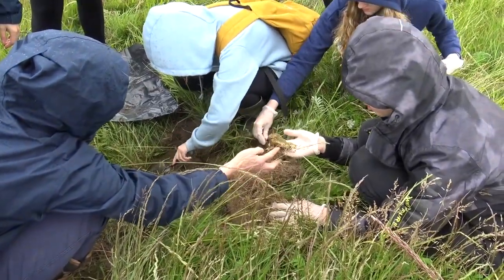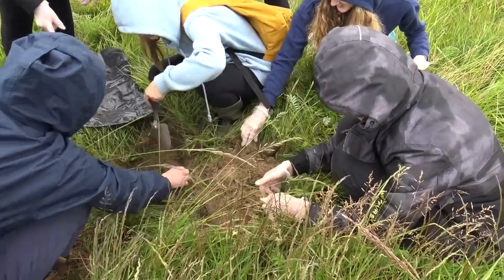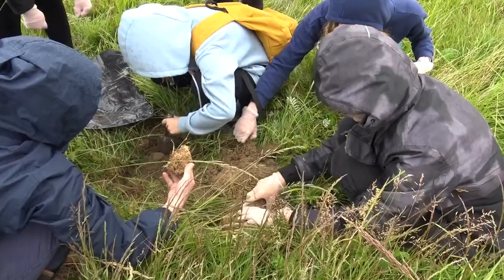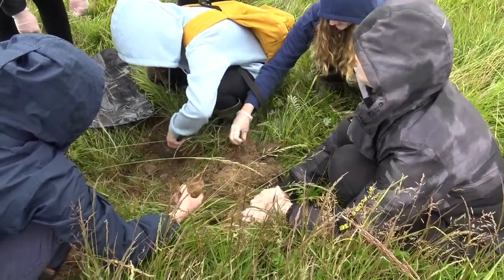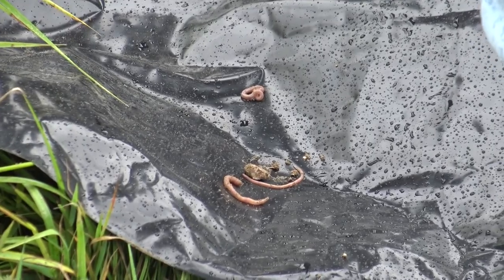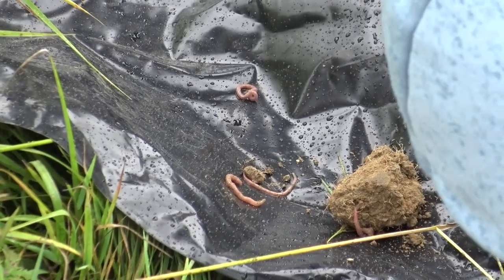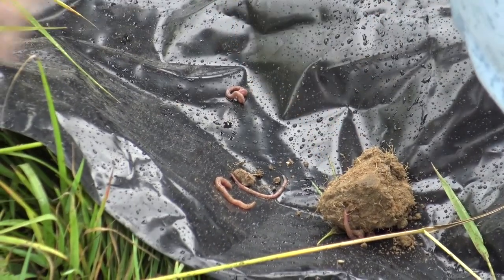My group found the most worms in this area of the farm. We think this was because it was towards the bottom of the field and it was quite damp — it was also raining at the time. One of the other groups found only five worms and the third group found none; they believe this was because the soil was quite dry.